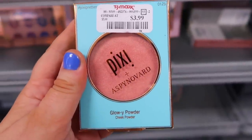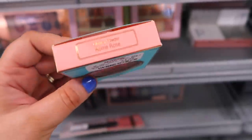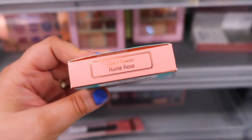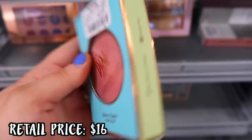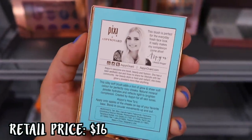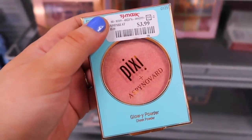Starting off the week we found a ton of new Pixi, or some restocks as well. This is the Pixi Aspen Ovard collection, one of their blushes in Rome Rose for $3.99. This is a really good find — it's a great formula. The collection is a little bit older; I know they don't sell it anymore, but it's a great blush. I love this one.